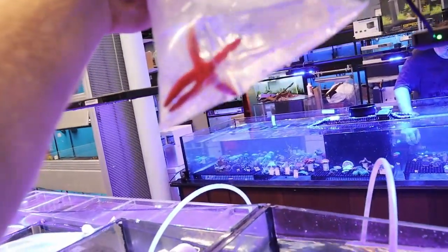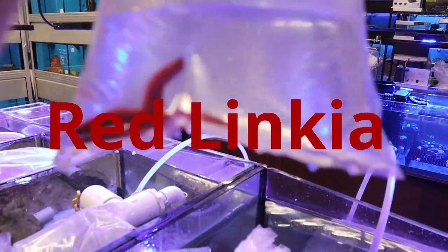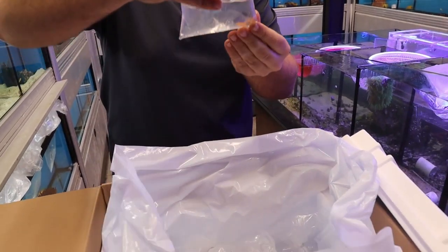That's a reef safe starfish. Bubble tip anemone. Sometimes they down color when they ship but in a couple weeks they'll be nice and bright.